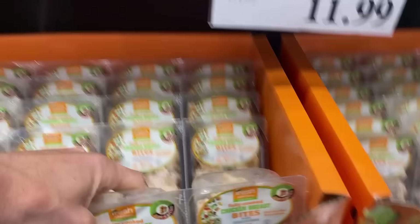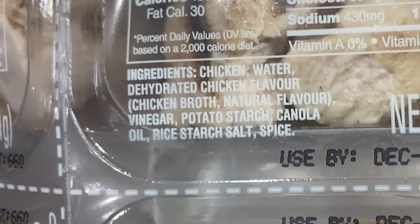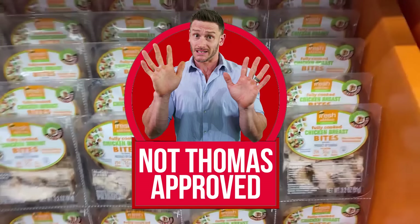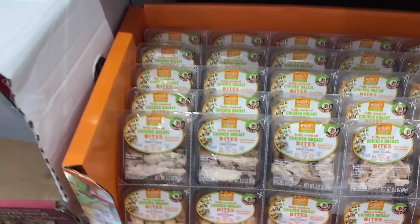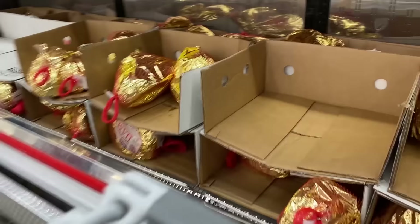These fresh additions chicken breast things kind of scare me. Ingredients: chicken, water, dehydrated chicken flavor, chicken broth, natural flavors, vinegar, potato starch, canola oil, rice starch, salt, and spice. That's too many ingredients, plus they're adding canola oil and rice starch just to fatten it up and flavor it. I'm going to pass on that one.